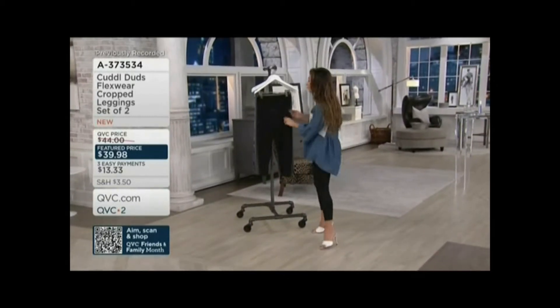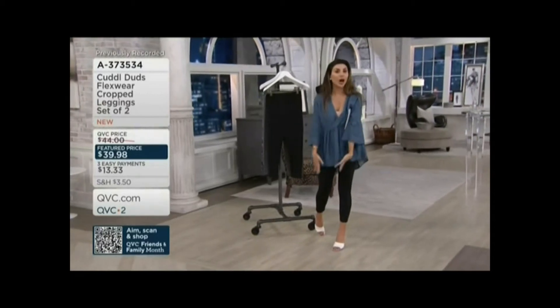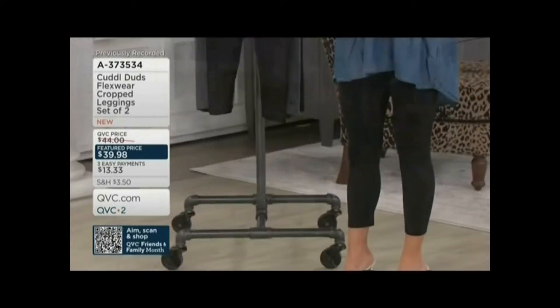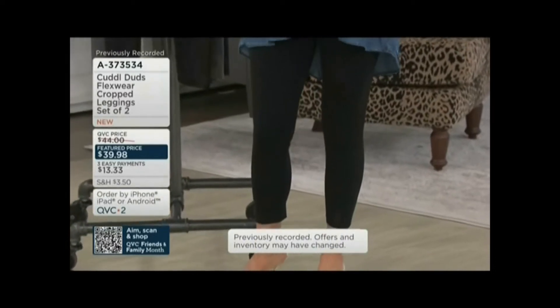It's their Flexwear — buttery soft with so much stretch and so cooling. I feel so comfortable. Perfect for spring and summer. Flexwear is one of Cuddle Duds' national brand fabrics known for cozy and comfy. One of their most famous fabrics, and now they've brought it to us in a set of two leggings.